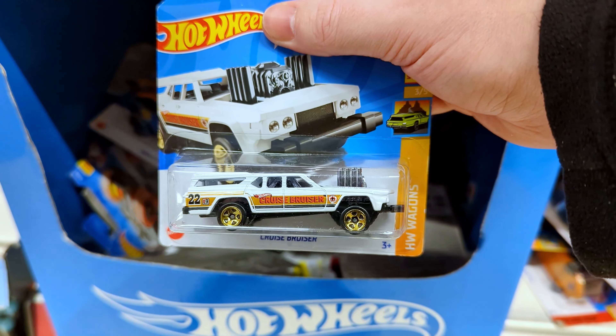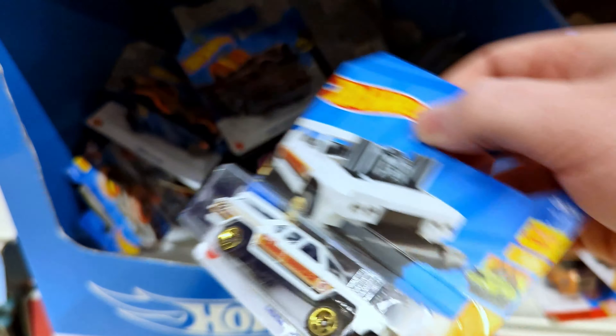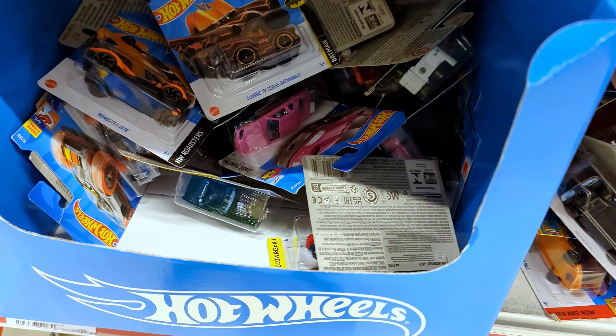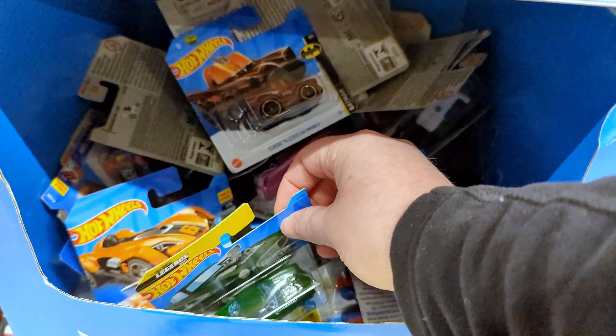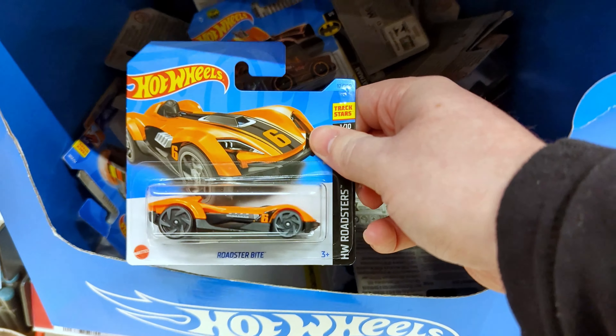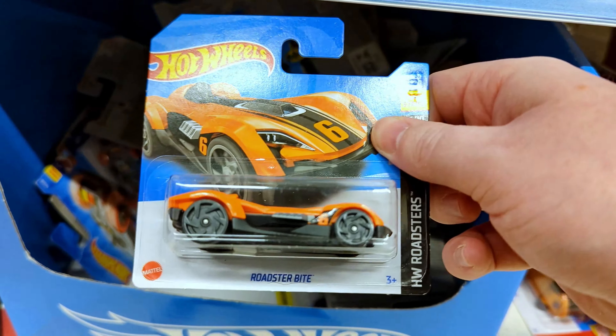The Cruise Bruiser — supposed to be a bit demolition derby-esque. It does look like it's got some hydraulics lifting the front end up. Then the Rally Special, which I do have one of at home — also a new casting from 2023. Legends Tour Volvo P1800 Gasser. And the Roadster Bite — I've not seen this one before, it's a 2023 model. Then the 2018 Bentley Continental GT3 with green metal flake paint, looking so good in person — definitely worth a buy.